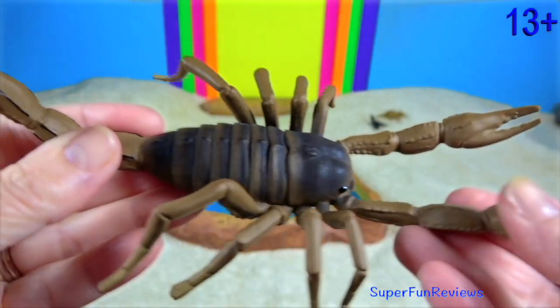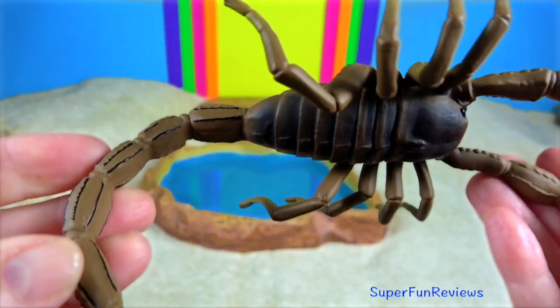Hey guys, it's Kerri. I'm featuring desert animals today.